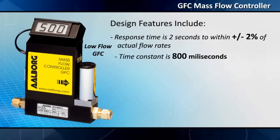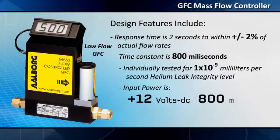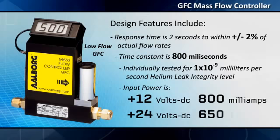Response time is 2 seconds to within plus or minus 2% of actual flow rates. Time constant is 800 milliseconds. GFC mass flow controllers are individually tested for 1×10⁻⁹ milliliters per second helium leak integrity level. Input power is plus 12 volts DC up to 800 milliamps, or plus 24 volts DC up to 650 milliamps.